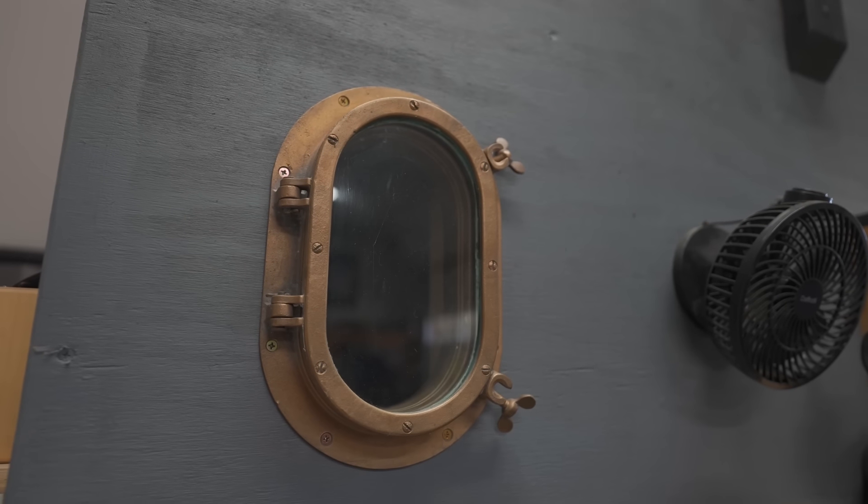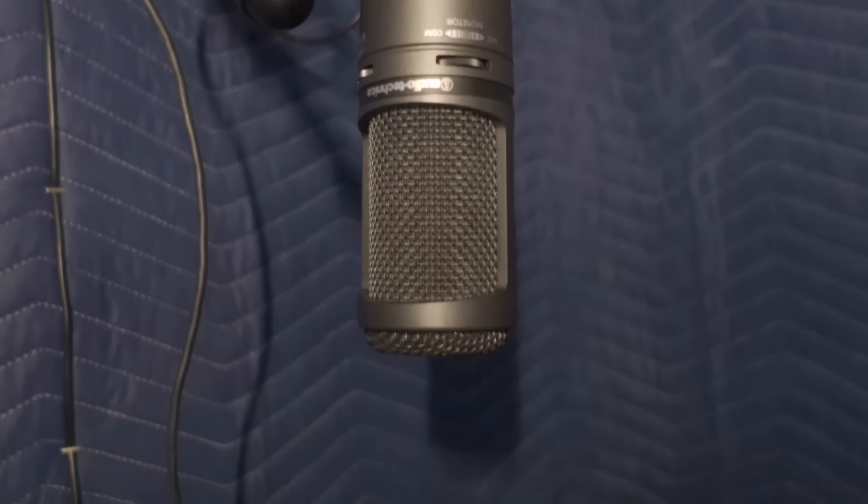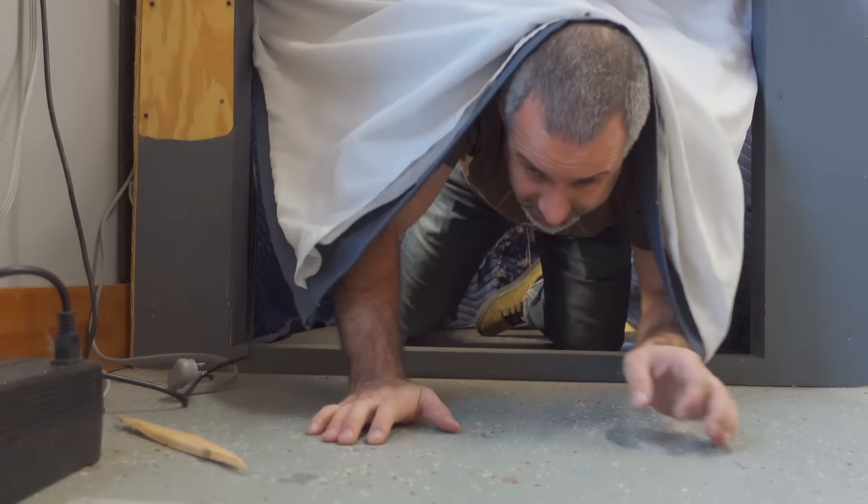When I first started this YouTube channel, I couldn't talk on camera — the words just wouldn't come out. Being that we don't need a dedicated booth anymore, we could reclaim the space for doing projects, but it is a pretty funny chapter in Berm Peak history.